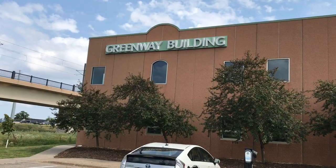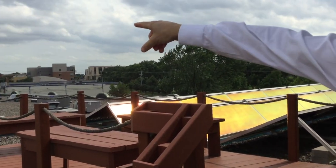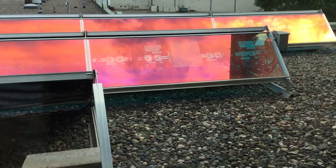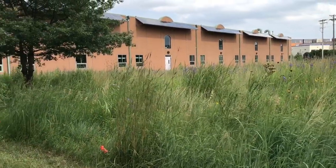We're here at the Greenway Building, a property located in Minneapolis and managed by Wellington Management, to learn more about why energy upgrades are responsible and profitable, and how Wellington uses PACE to make upgrades possible.